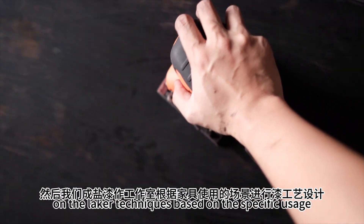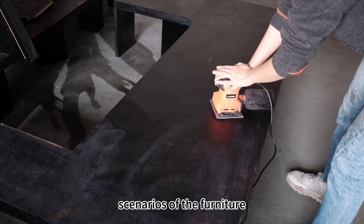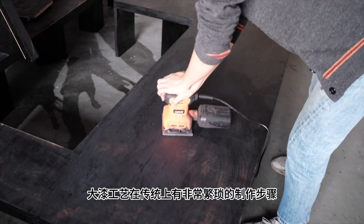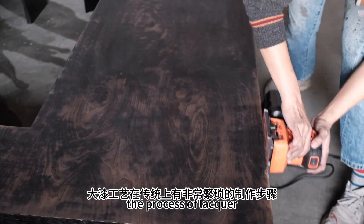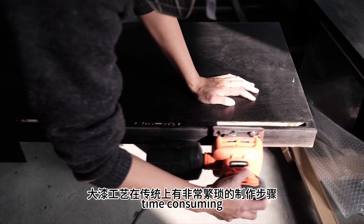Lacquer Art work on the lacquer techniques based on the specific usage scenarios of the furniture. The process of lacquer craftsmanship has always been intricate and time-consuming.